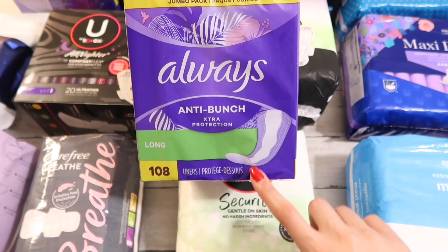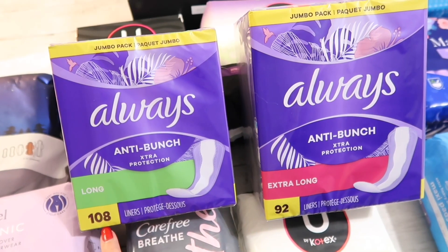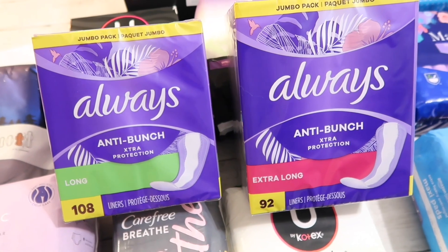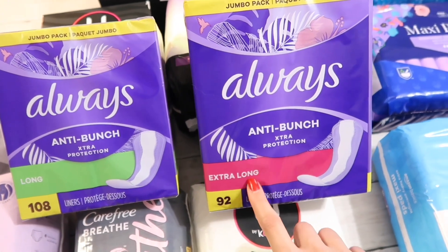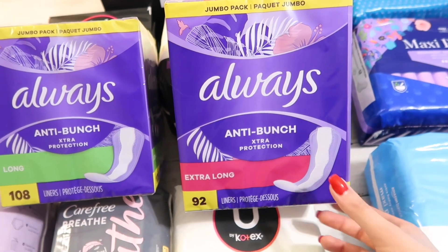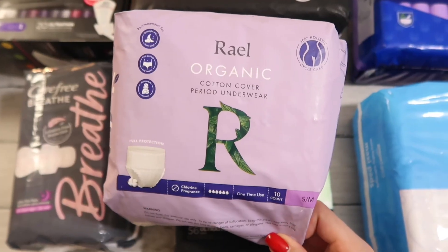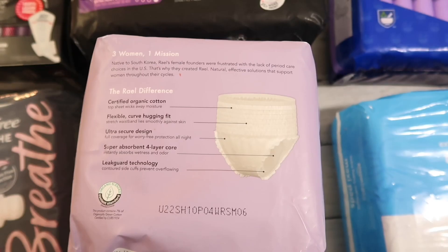Next up we have panty liners — these are the Always anti-bunch in size long. I picked up another box to use on days I'm not on my period, just to keep my underwear clean. I also picked up the extra long size that I didn't get last time. They had these on sale so I wanted to stock up — those are my favorite panty liners.